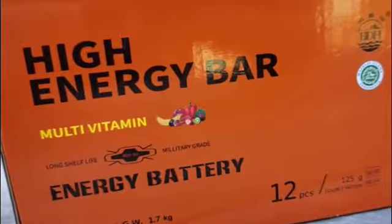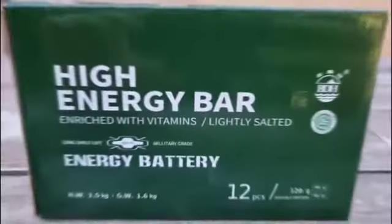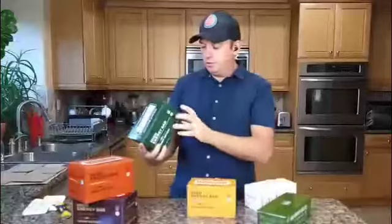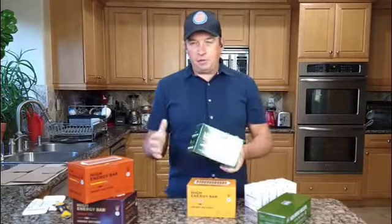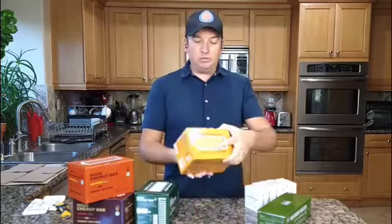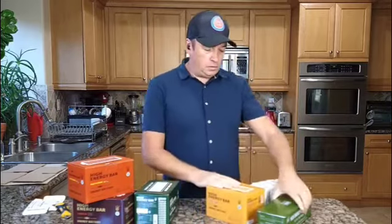This one is a high energy bar, chocolate flavor, big box. This one has multivitamins — you eat it and get some vitamins, which is good. They call it an energy bar because it gives you a lot of energy; it has about 458 calories per 100 grams, which is a lot. I won't go through all the information on every box, but this one is also rich with vitamins and salt, which is very important. This one is peanut flavor — I don't really like peanuts much but I'll try it later.